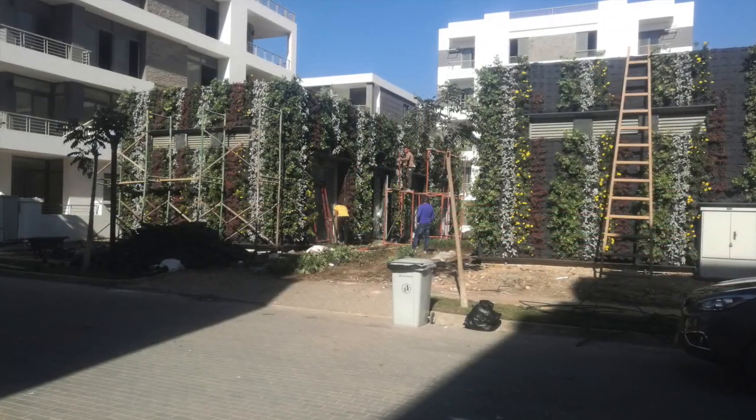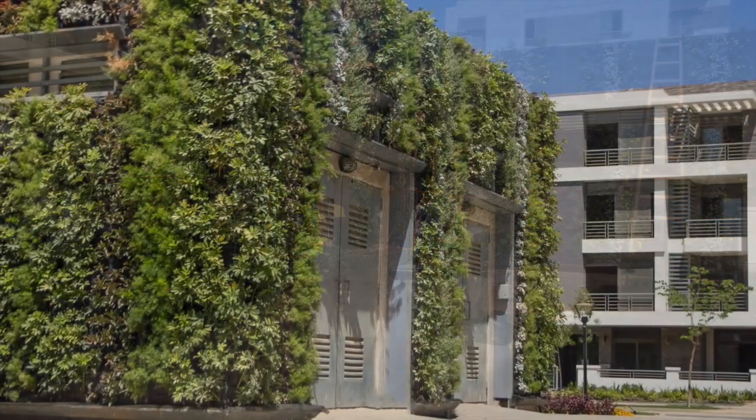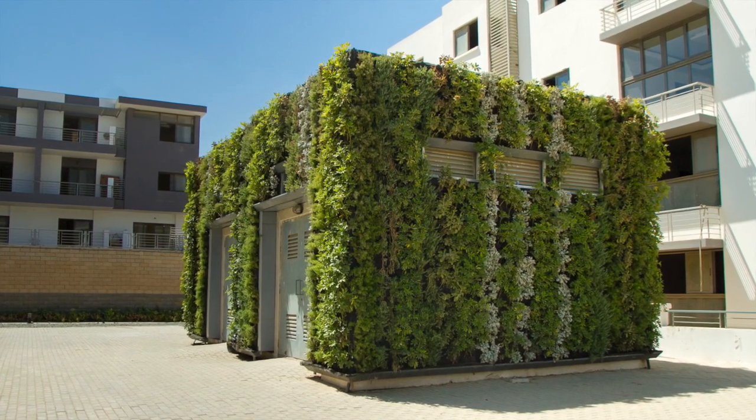The last part of the process was deciding on the type of plants depending on the sun direction, amount of natural light during the day, the climate, color combinations, and water needs.